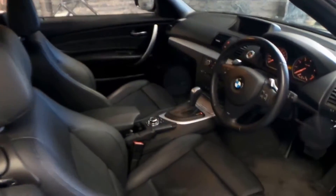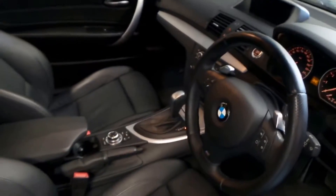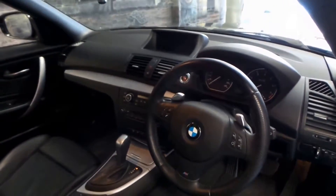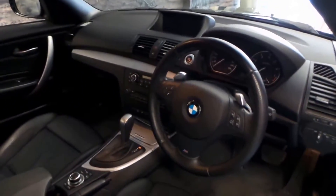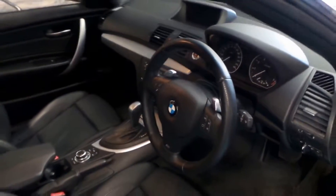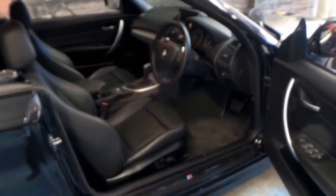It's registered until March 2017. It's got the widescreen navigation, and it's an M Sport, so you've got your M Sport steering wheel, wheels, and body kit.